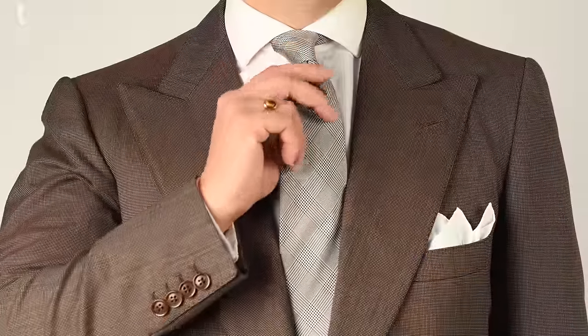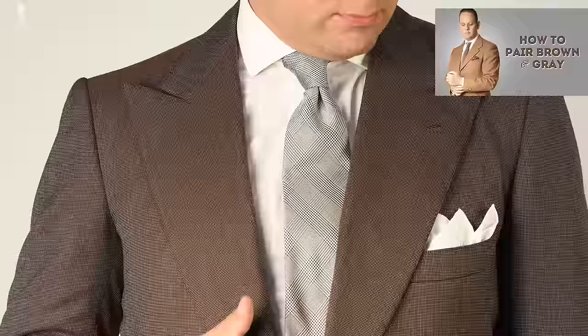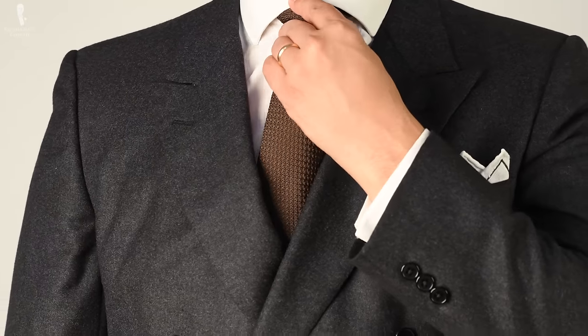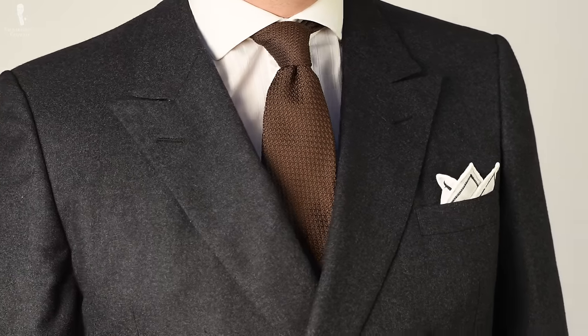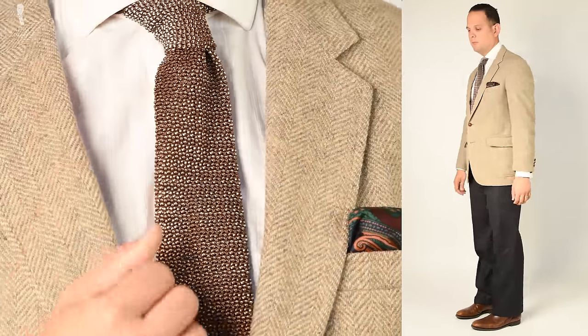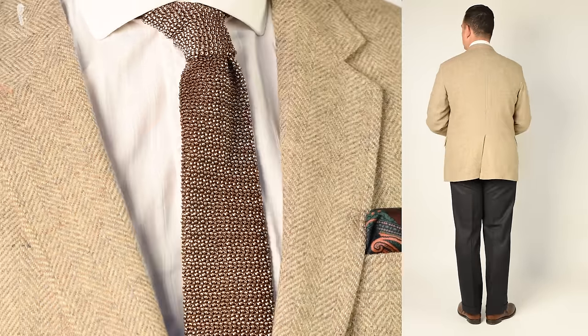Similarly to how brown pairs well with blue, it can also be paired well with the other base hue gray — and we've also done a video on that topic. While this pairing is a bit less conventional, so long as you're working to match the formality and seasonality of the garments, you can pair brown and gray easily. For example, some gray flannel trousers paired with a tweed jacket featuring brown tones would fit nicely into the smart casual category for fall or winter.